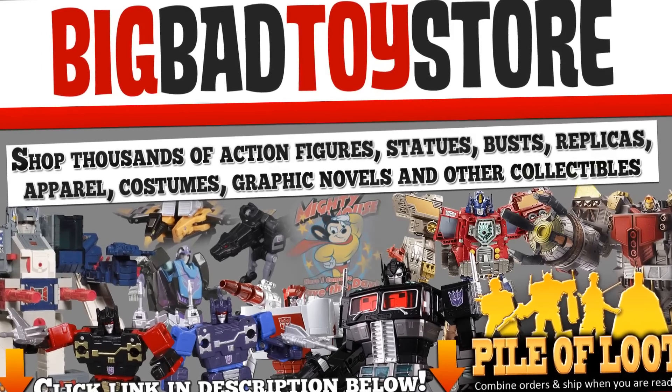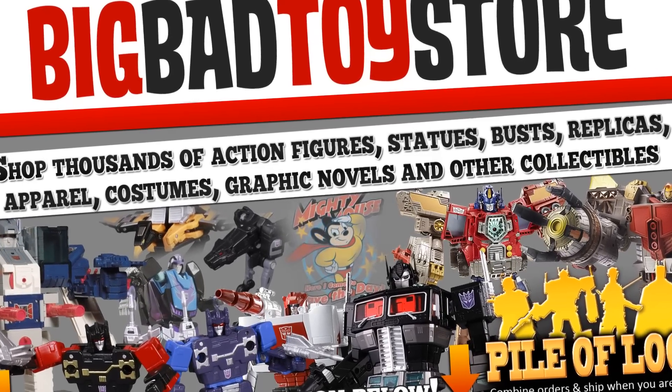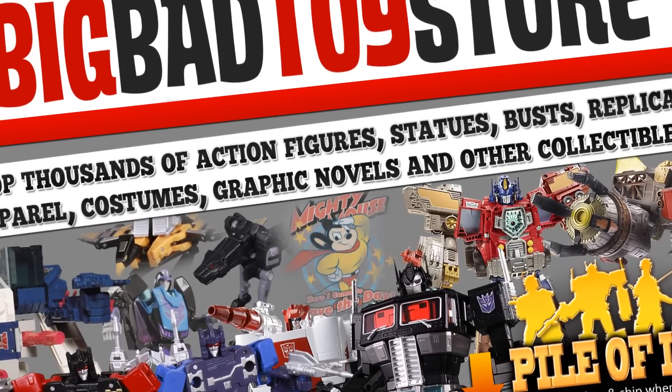We're giving it all away here on Blind Bag Daily. Let's open up these bags and see what's inside.